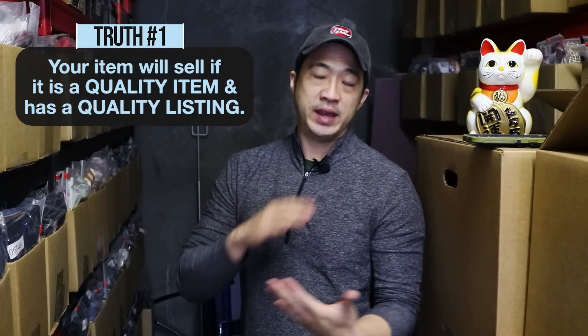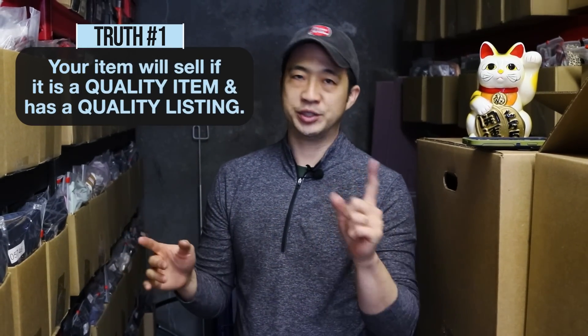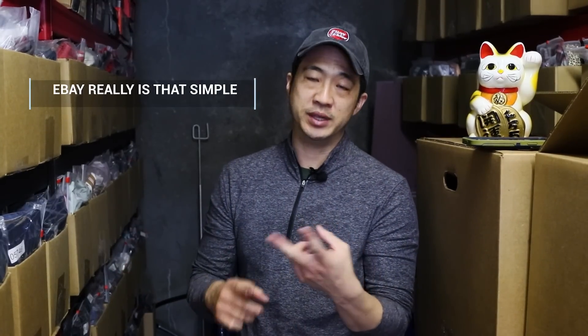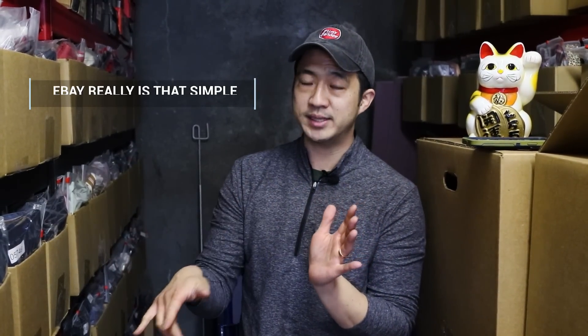The truth starts with: if you have a quality item and you have a quality listing, your item will sell. That's truth number one. Truth number two is the more quality items you list with quality listings, the more money you will make. eBay is that simple — it's about how many items you list and the quality of the listing. I'm going to go over what I think goes into a quality listing, which might help clarify what items you should be buying when you sell on eBay and how to grow your store.